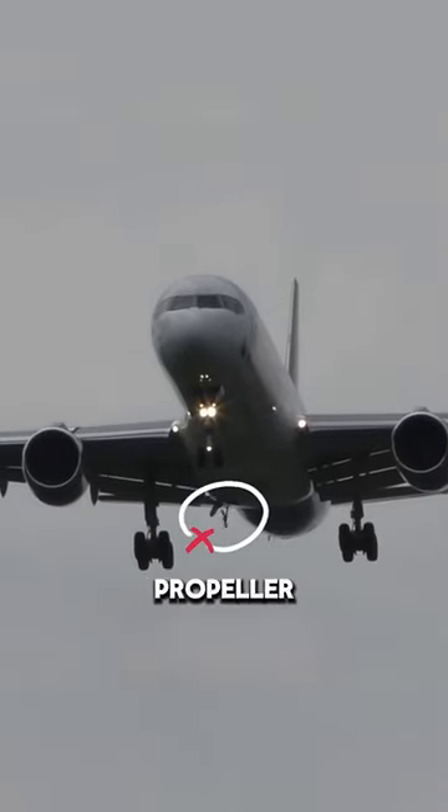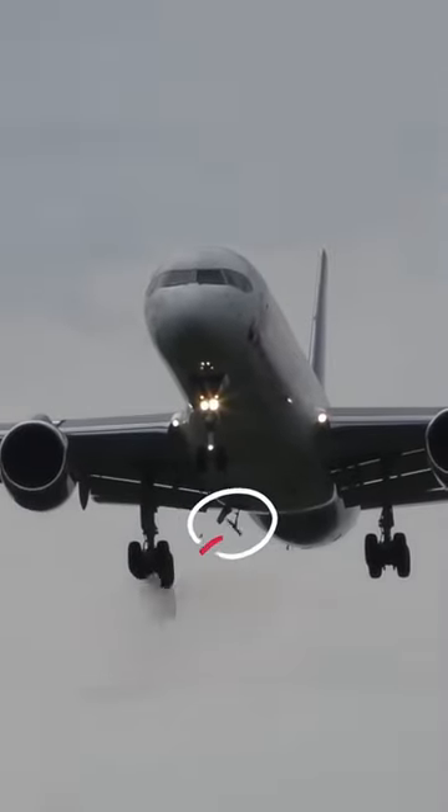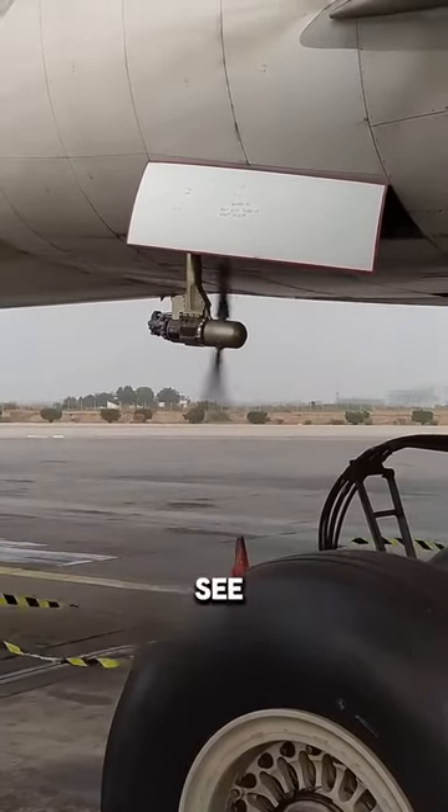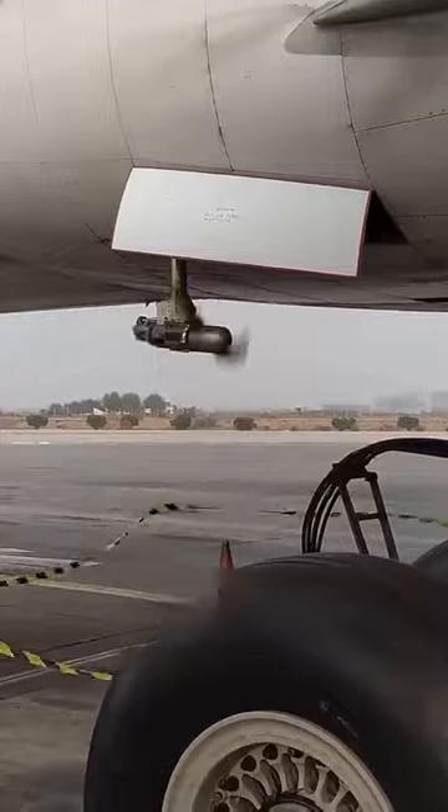Have you ever wondered what this little propeller under the airplane is? Many of you may have never seen this propeller before. If you see it in action, you don't want to be on that airplane, because it usually means that the airplane is facing a major problem.